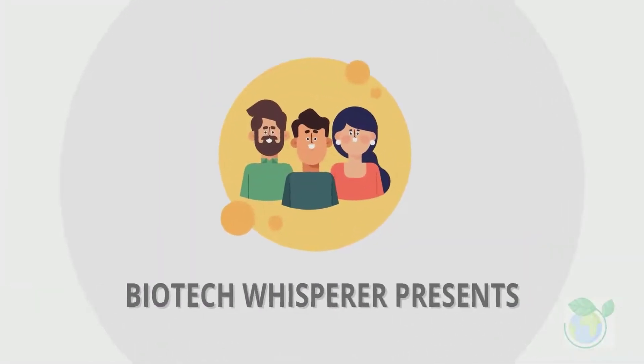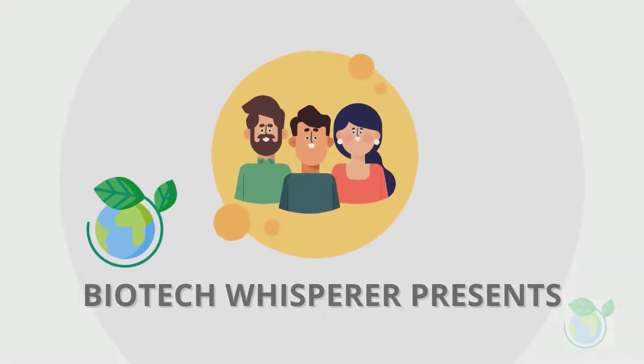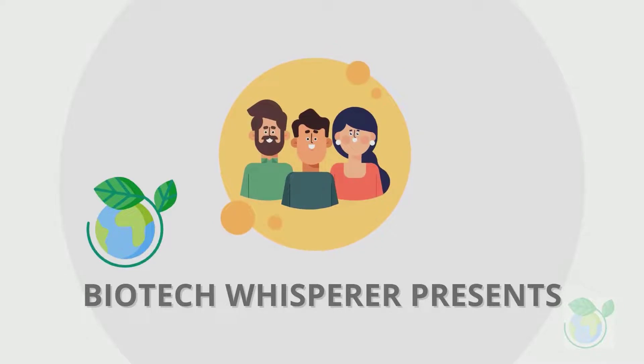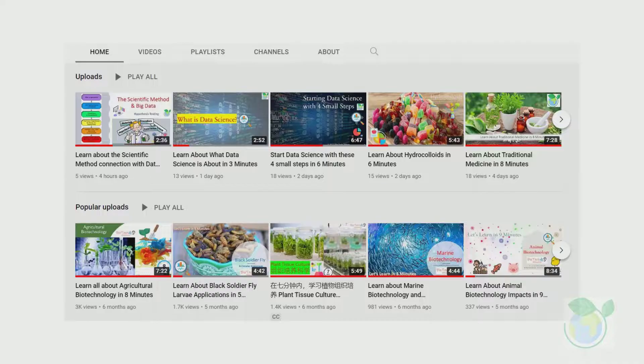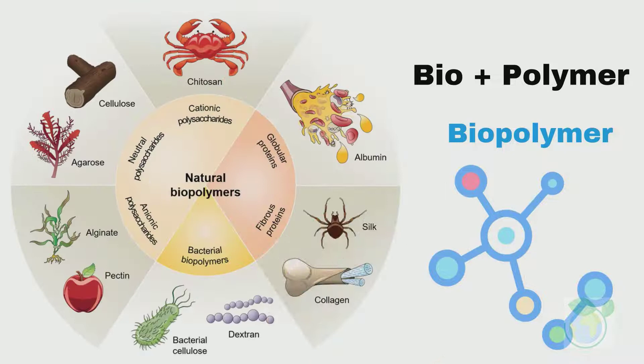Welcome to the Bio Whisperer channel. Our topic today is a perspective overview of the biopolymers in research and a discussion of its applications. We are a group of retired professors sharing bite-size videos in life sciences. Let's dive into the topic for today.